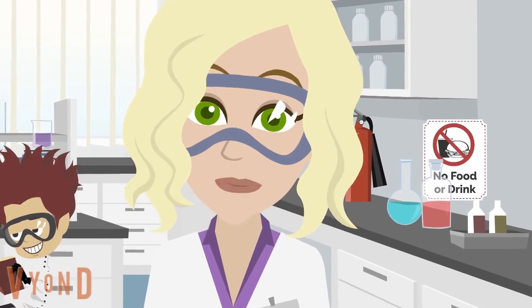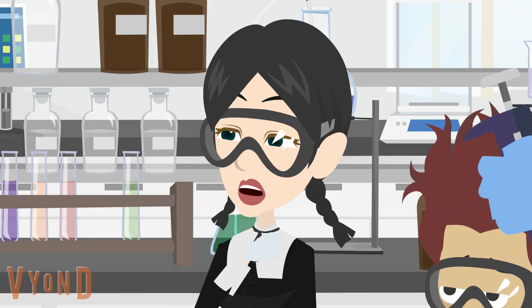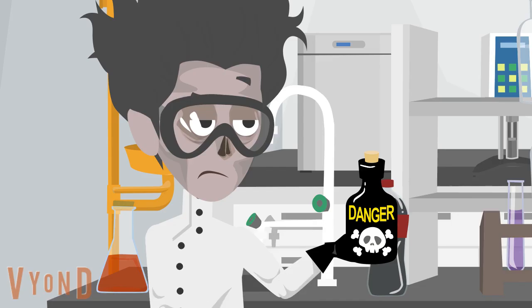There is no eating or drinking allowed in the lab. Avoid contamination and accidental ingestion of hazardous substances by not eating, drinking, or chewing gum in the lab.